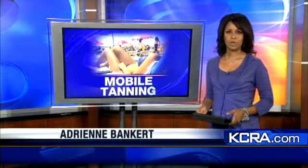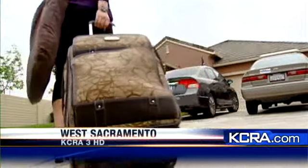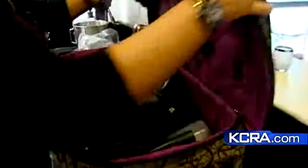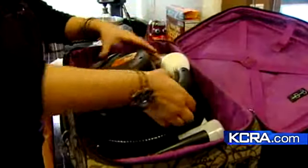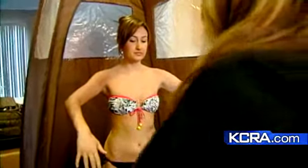KCRA 3's Edie Lambert follows a woman named Brandy who brings a little bit of sunshine into your home. Brandy Herring travels with a suitcase — she's not on vacation, but it's her job to make her clients look like they are. It's a mobile spray tanning service. For $50, the tan comes to you. She can usually use the kitchen, garage, or sometimes the bathroom if it's large enough. The whole process takes no more than 30 minutes.